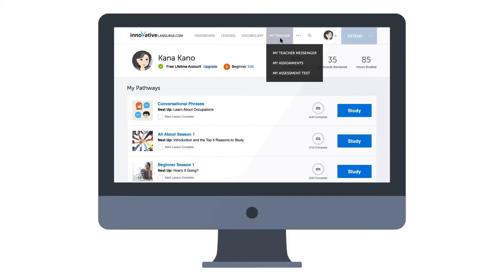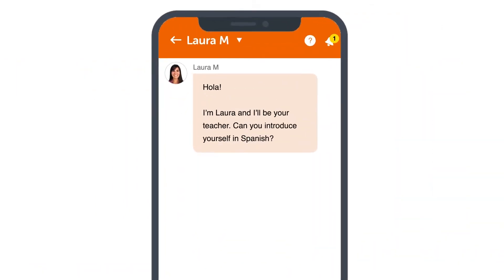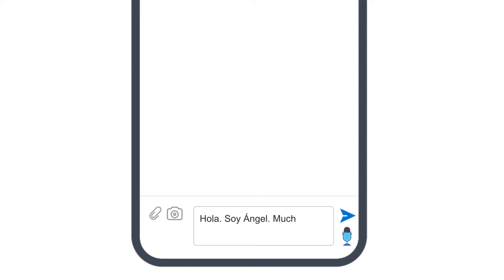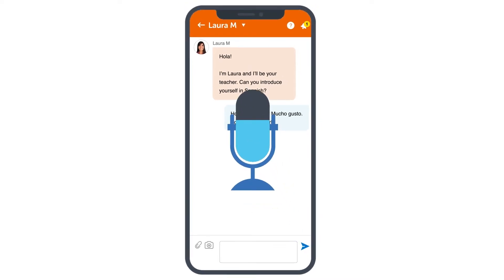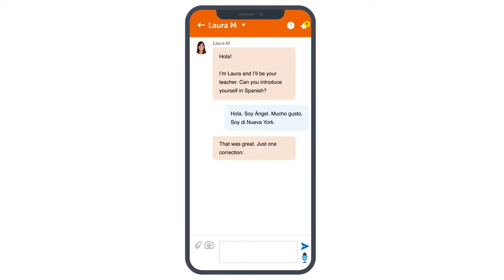So when you log in, look for the My Teacher Messenger on the site, or access it inside the app. With the My Teacher Messenger, you can interact as much as you want with your teacher, and ask language questions, practice writing, and get corrections and feedback. You can even practice your speaking skills — send recordings of yourself speaking to your teacher for feedback. In fact, one of the first things you'll have to do is write or record a self-introduction. Your teacher will send you corrections and advice on your pronunciation, so that you can introduce yourself perfectly.